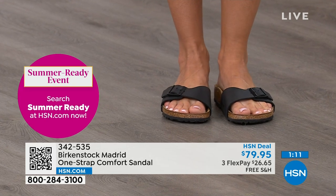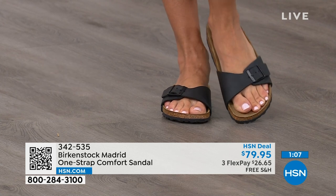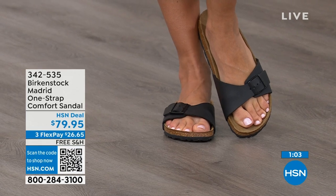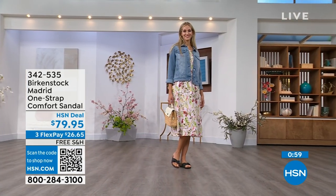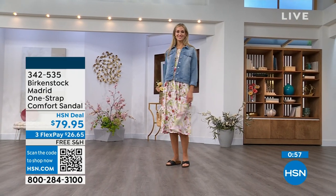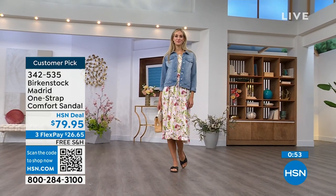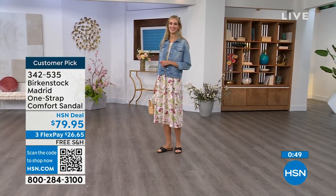If you already have Birkenstock, you already know how great they are. But if you haven't worn them yet and you're looking at the Madrid — it's a one strap you can make tighter or looser to however you want for your comfort. If you want to read the reviews, you can on HSN.com — they're rave reviews always.